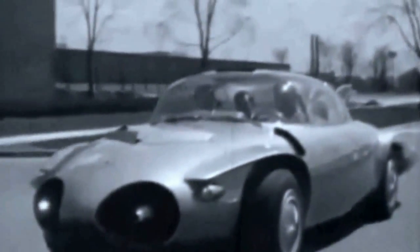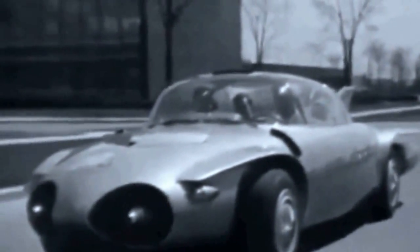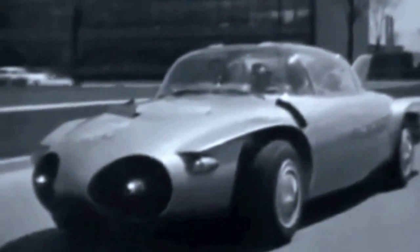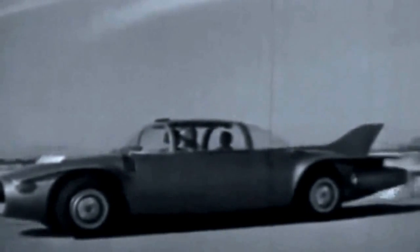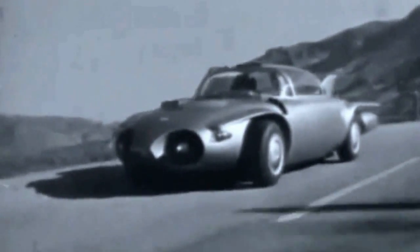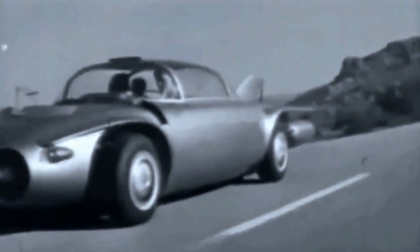And so is born GM's Firebird II, another historic milestone in automotive engineering. Here's a study of the Firebird through a CinemaScope lens, gliding down the highway of tomorrow. The great power package which opened a new era in aviation may someday be harnessed to serve the motoring public. This is a family car with the magic of jet power.